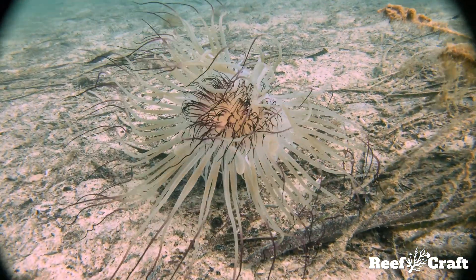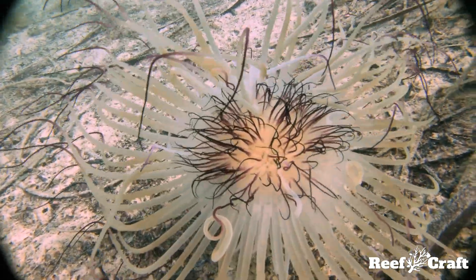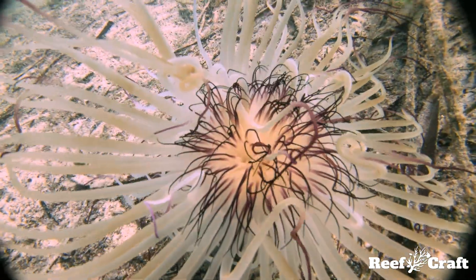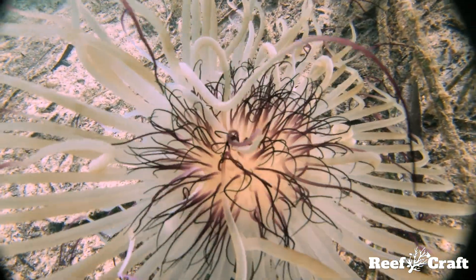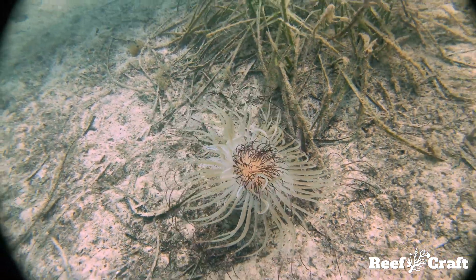They build a protective tube by releasing threads of a special mucus material, with the name shown on screen. Algaes, macros, sponges, and even other anemones can grow on and help camouflage the casings, helping the tube anemone blend into its surroundings.